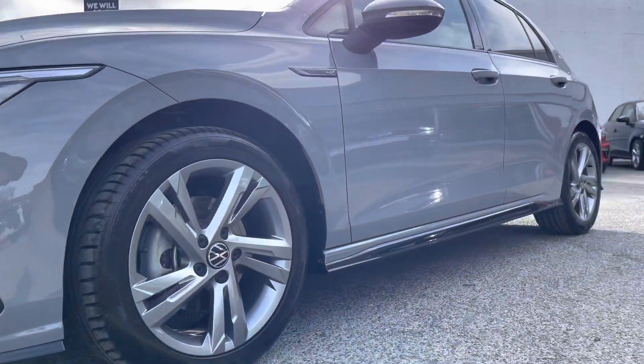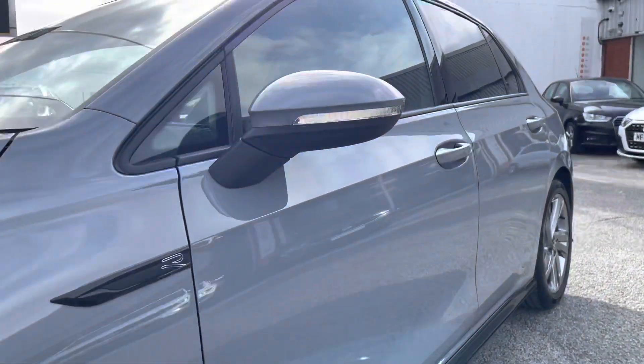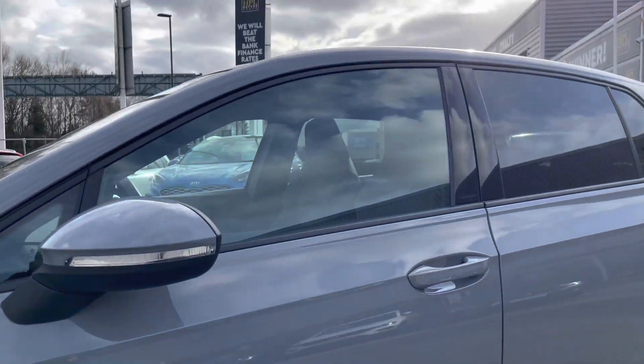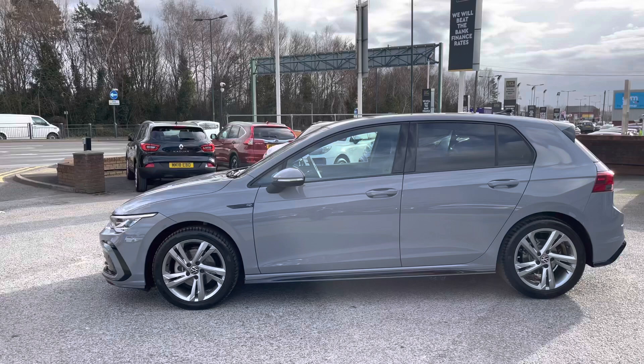These 17-inch Valencia Grey metallic alloy wheels complement the exterior finish well, giving the car a stylish look. The wing mirrors can be manually folded in to provide safety for the vehicle, ensuring we minimise the risk of damaging the car in any way — great for places like shopping centres where parking is a bit tight.